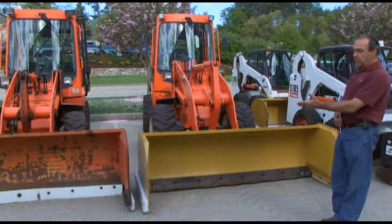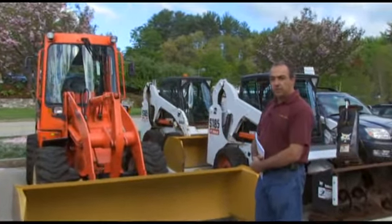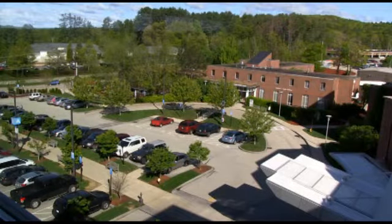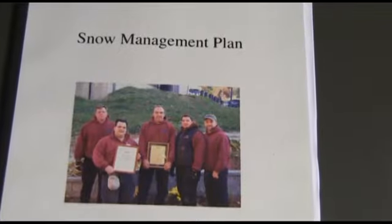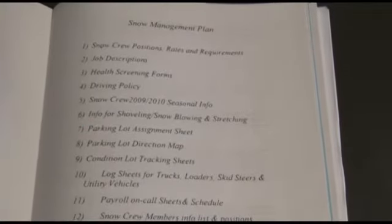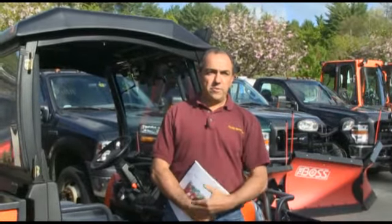Whenever somebody needs to get a pallet of ice melt, they can put a set of forks on one of these vehicles and go into storage to get it. We have a high volume of cars — typically seven to eight thousand vehicles a day on campus — which made managing parking lots and snow removal quite a challenge. So we formulated a snow management plan where all vehicles are assigned to certain parking lots, numbered so the driver knows what lots they're doing, and inside each vehicle there's a laminated directional map showing where to put the snow.